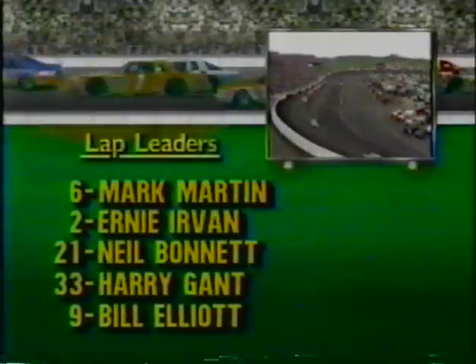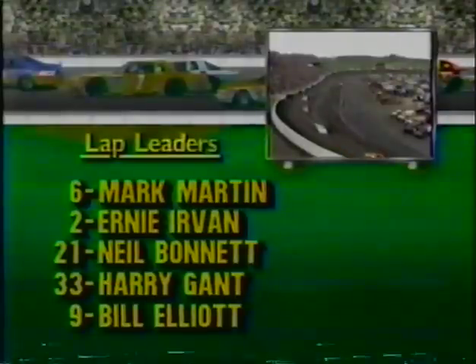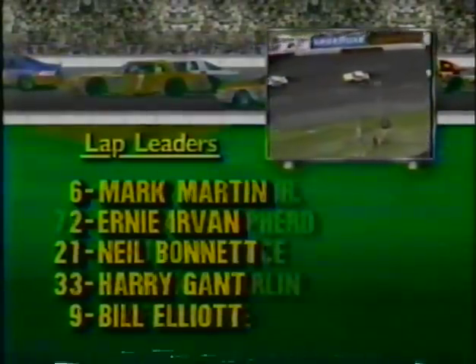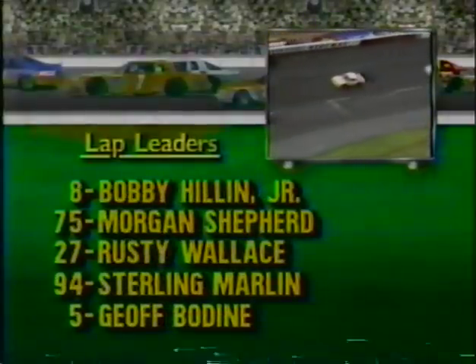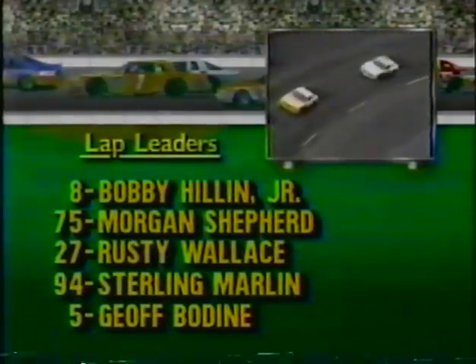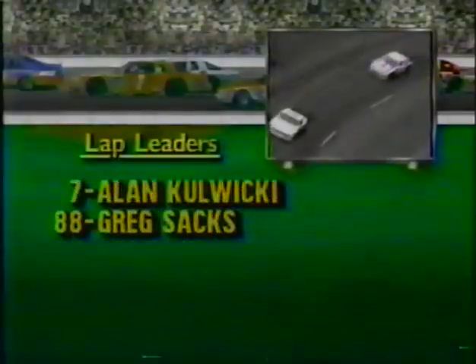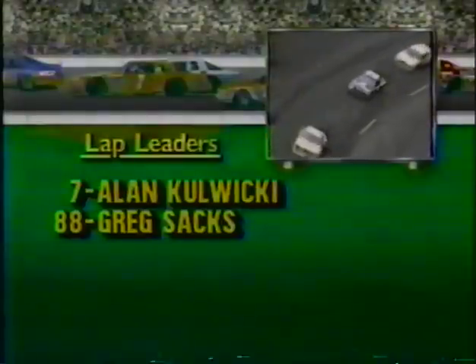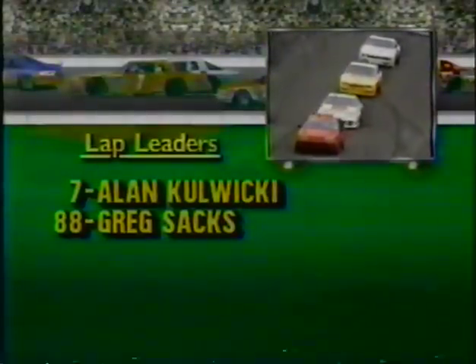Let's take a look at our lap leaders. Mark Martin has led this race, as did Ernie Irvin. Neil Bonnet led for a while, as did Harry Gant. Bill Elliott led for the first time in 1989 earlier in the race. Bobby Hillin Jr. has been a leader, as has Morgan Shepard, Rusty Wallace, Sterling Marlin, and Jeff Bodine. Alan Kulwicki and Greg Sacks have also been leaders in the first 175 laps. In all, there have been 13 lead changes among 12 different drivers.